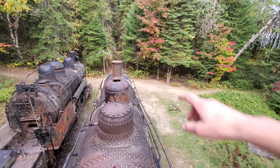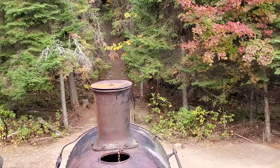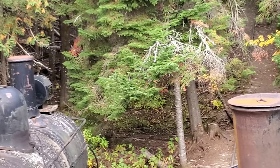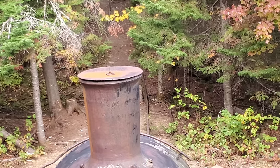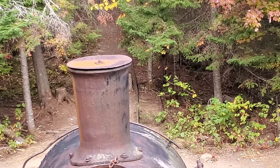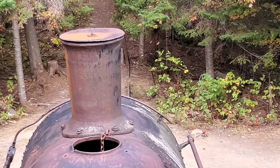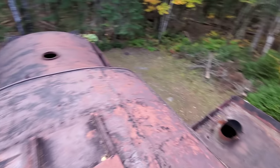And look at that — they covered up both of the exhaust pipes, the smokestacks, I guess so water wouldn't get in there, maybe so animals wouldn't go in there, or maybe so some idiot doesn't get themselves stuck in there. You know that last one — that's what I bet it is.